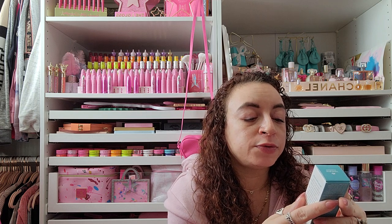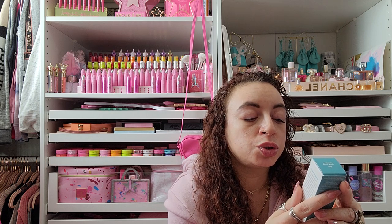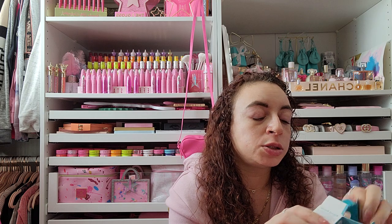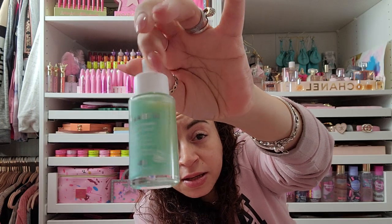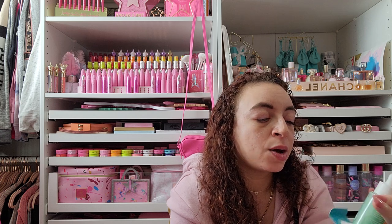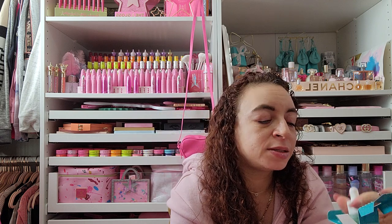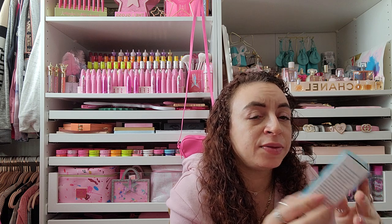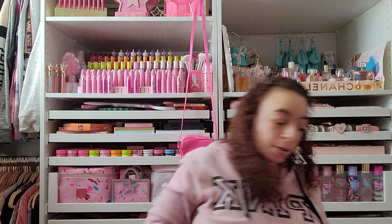They also sent a scalp relief treatment with tea tree oil and aloe vera, supposed to soothe dry itchy scalp. I think they sent this before and I gave it away because I don't suffer from that, so I'm going to do the same thing and toss it in the giveaway. When someone wins I'll ask if they need it.